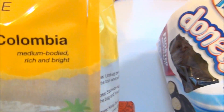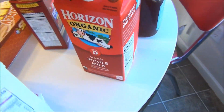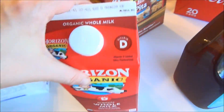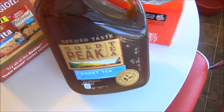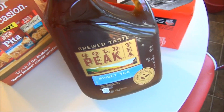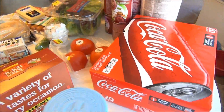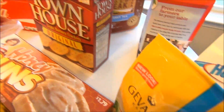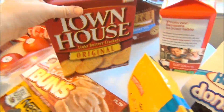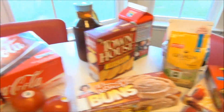I got some more Gevalia coffee — this time I got the Colombia blend. It's medium bodied, rich and bright, and I haven't tried this one so I hope I like it. I got another Horizon organic milk; just being Scott and myself, I don't have to buy a gallon anymore — this half gallon works fine. I got some Gold Peak sweet tea, which is one of our favorites. I also got another box of Coke because we do like Coke around here, and I got Scott some crackers because he had some seafood salad he wanted to eat with crackers.